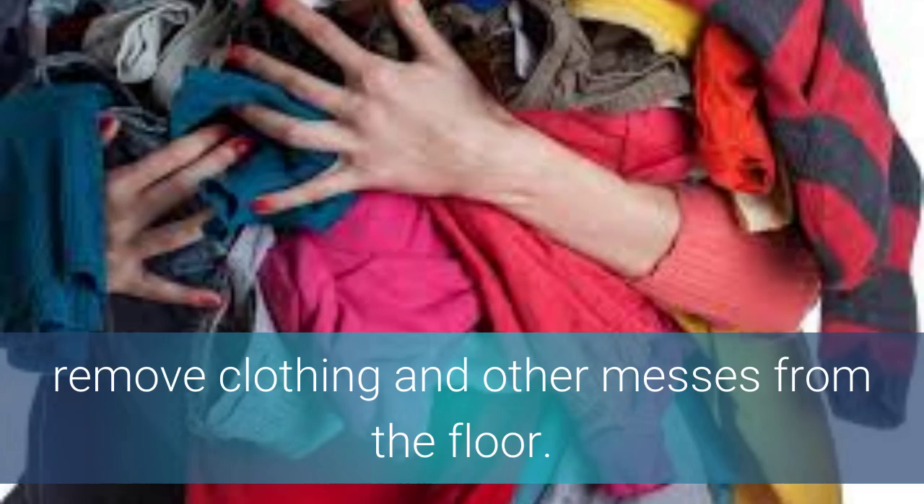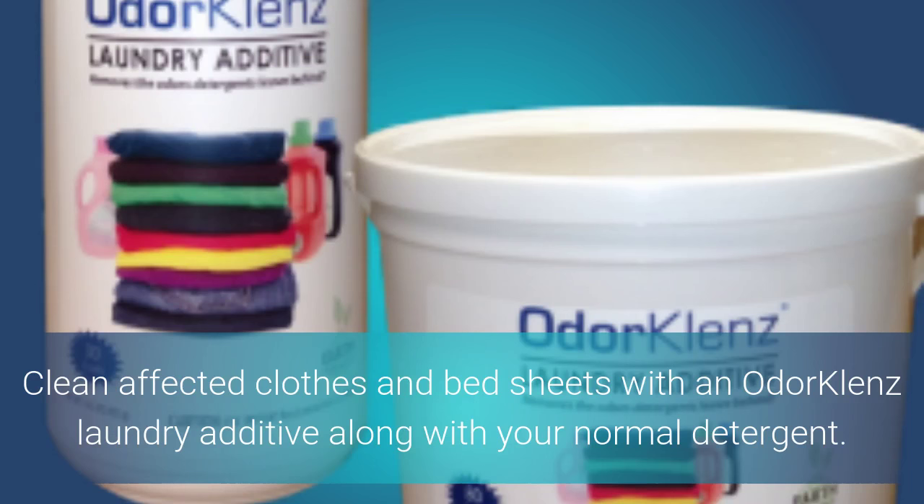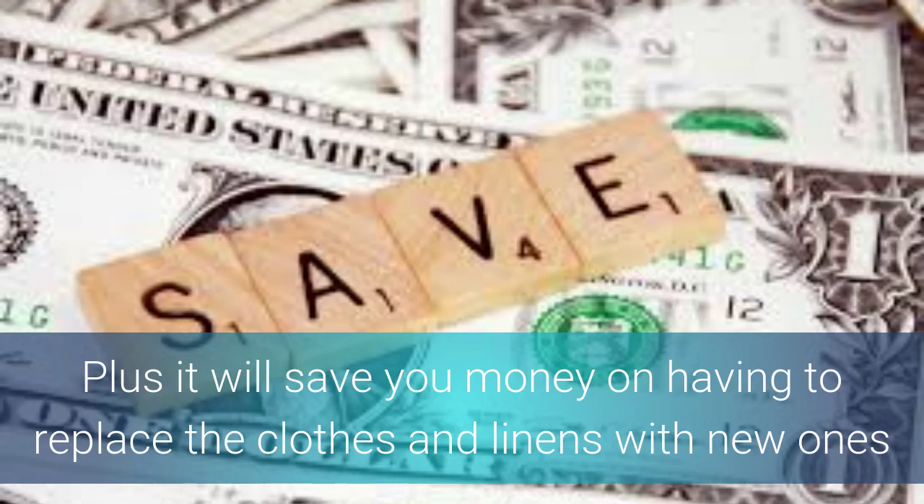Next, remove all clothing and other messes from the floor. The urine smell can actually be caused by pillows, rugs, and other items that are best cleaned or thrown away to get rid of the smell. Clean the affected clothing and linen with an odor cleanse laundry additive along with your normal detergent. The additive will work to remove the urine odors and get your clothes and linens smelling clean and odor free, plus it will save you money on having to replace them with new ones.